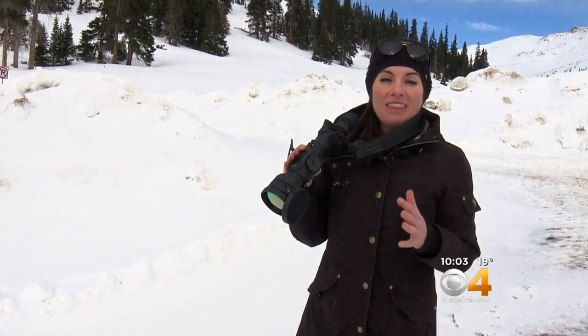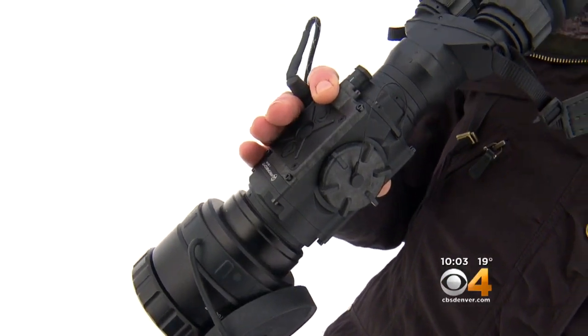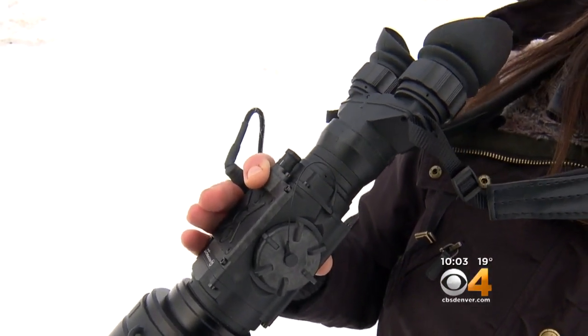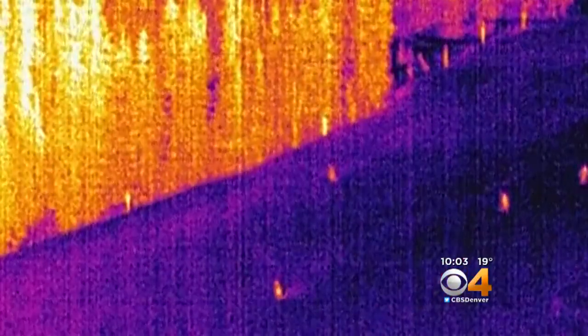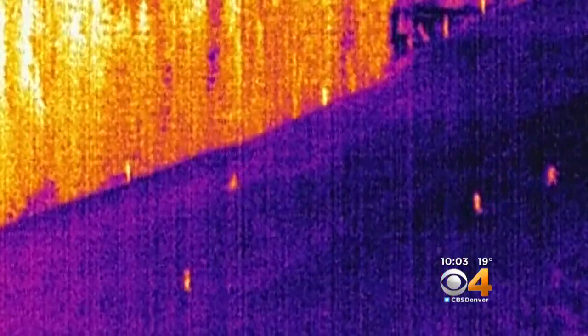This is one of two new pieces of equipment that they have here, and it costs upwards of $4,500. These binoculars not only have the ability to detect a thermal signature on a person, but they can also tell the temperature of different layers of snow in total darkness.